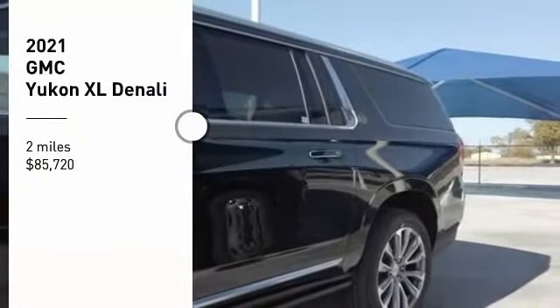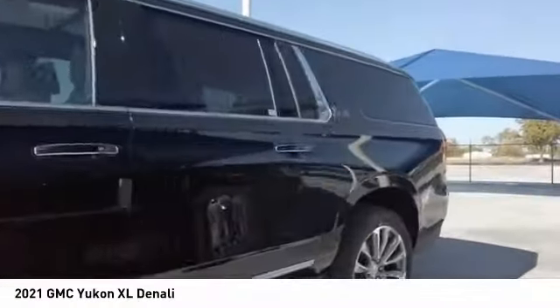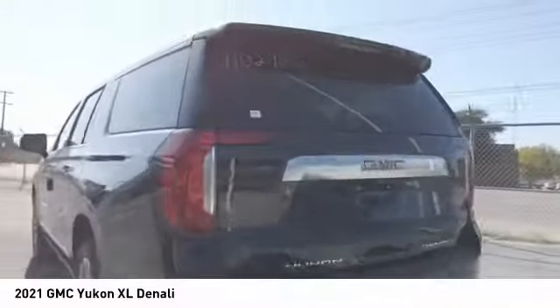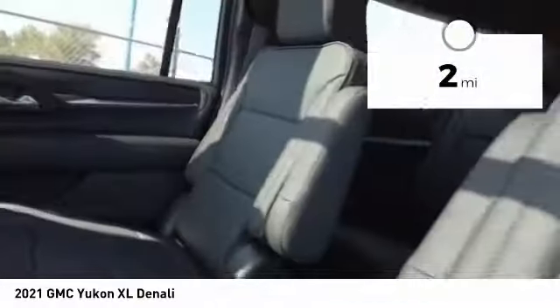Stop by and take a look at the 2021 Yukon XL. The GMC Yukon XL is a great choice for families who need a full-size SUV with maximum seating. The looks don't hurt either, and it's priced below $90,000. This vehicle has less than 100 miles.